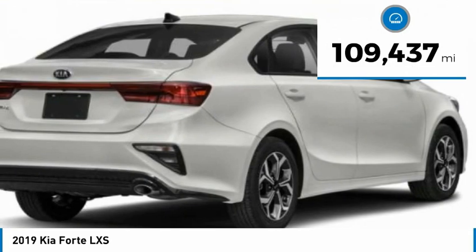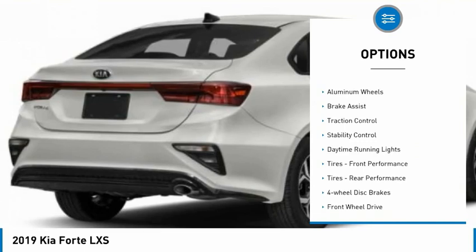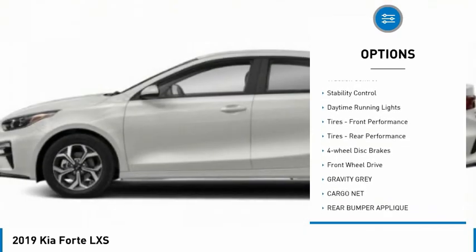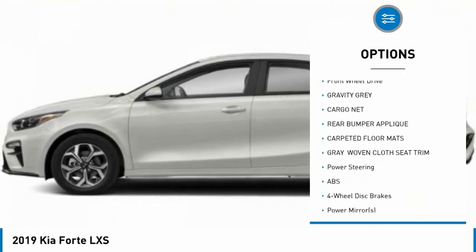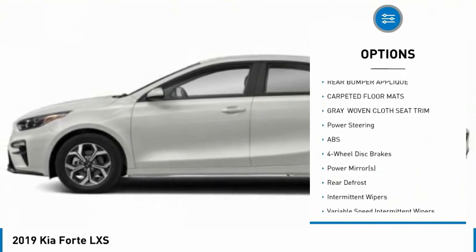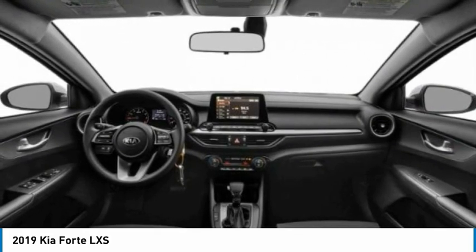This vehicle has less than 110,000 miles. Here are some of this vehicle's great options: tire pressure monitor, aluminum wheels, brake assist, traction control, stability control, daytime running lights, front and rear performance tires, four-wheel disc brakes, and FWD.